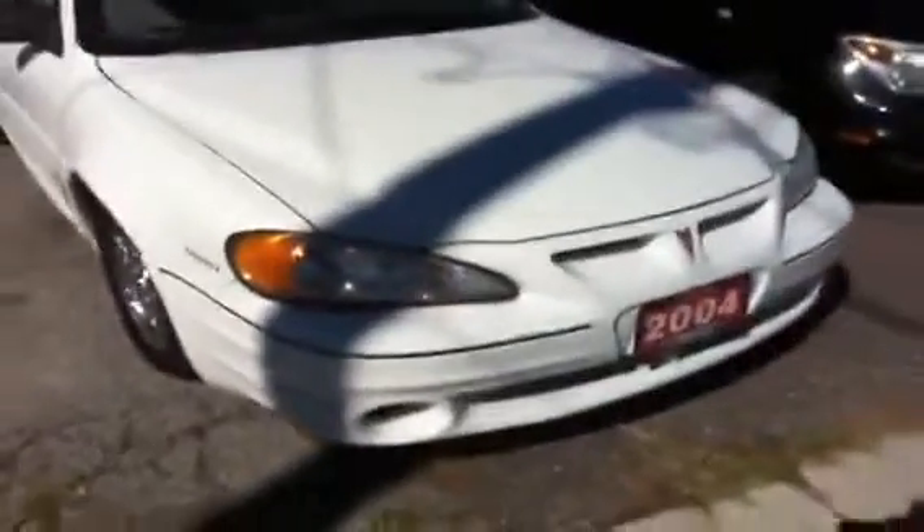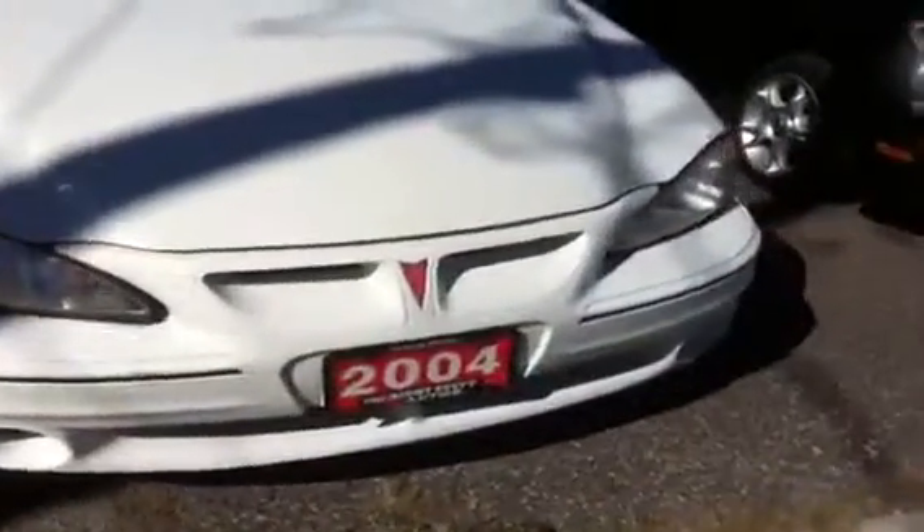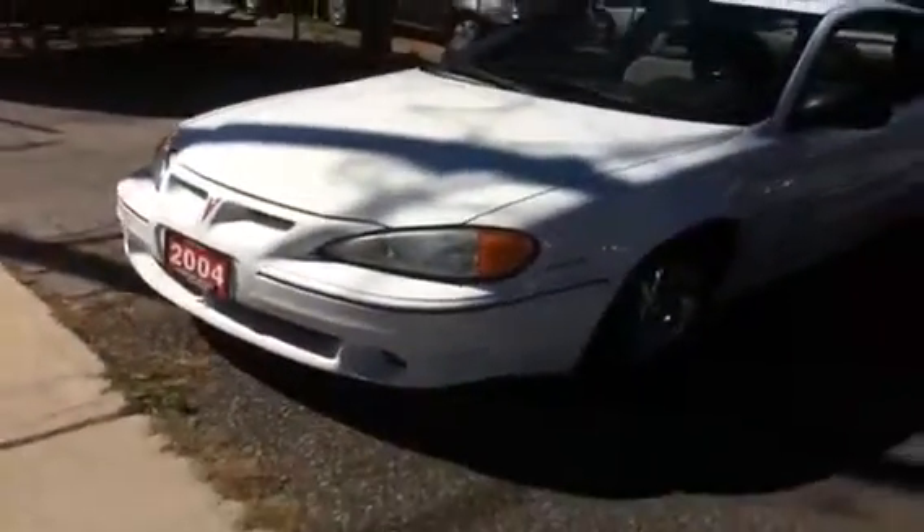Good morning, this is Paul McDonald from the Right Stuff Autos at 53 Hartzell Road, St. Catharines, Ontario. This morning, the featured vehicle is this white beauty.